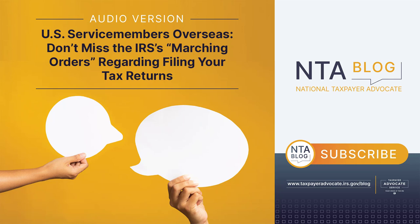Your command will notify the IRS of your deployment, but you can also write 'combat zone' in red on top of your return, or email the IRS at combatzone@IRS.gov with your name, stateside address, birth date, and date of deployment to the combat zone, along with documentation of service. Do not include your Social Security number.